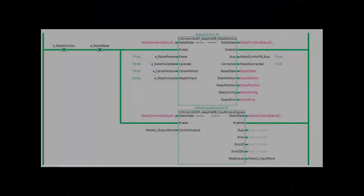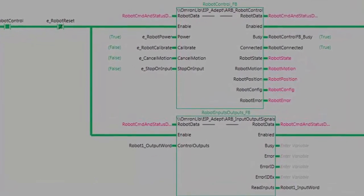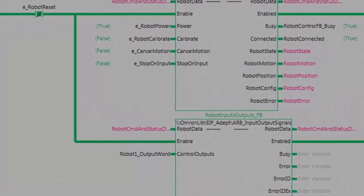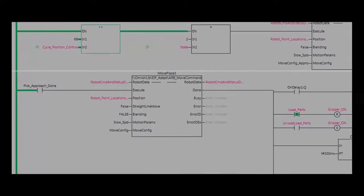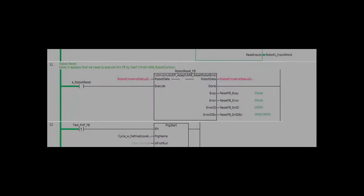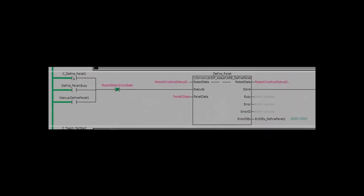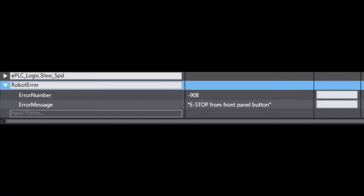So how does it work? The robot is running a background program which is waiting for the PLC to turn on specific registers for it to function. The Omron NJ has intuitive function blocks that allow users to turn on the robot, reset faults, teach and move to positions, and even run a pallet program. When faults are present, messages are displayed for easy troubleshooting.